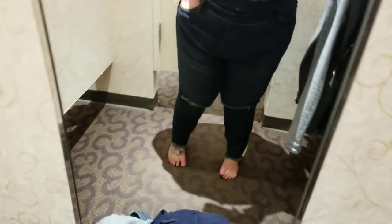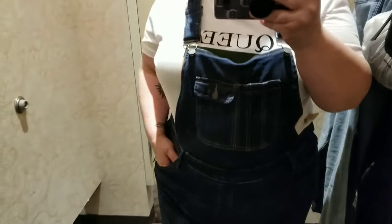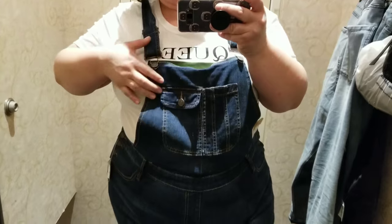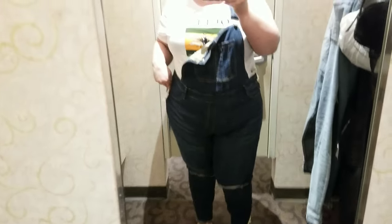Hey guys, so I just ran into Charlotte Russe real quick to try on some things. I haven't been there in a while and I've been really wanting a pair of overalls. I did not purchase these because they were $44, and I didn't realize until I got home that they were on sale — I'm super bummed because they were not online.